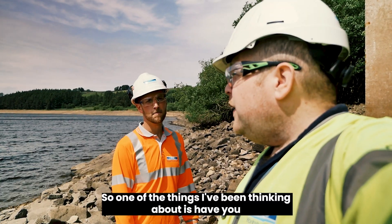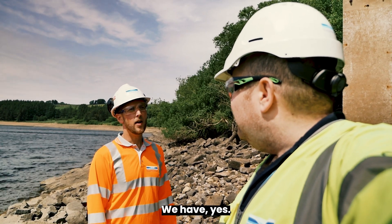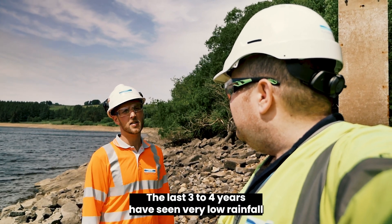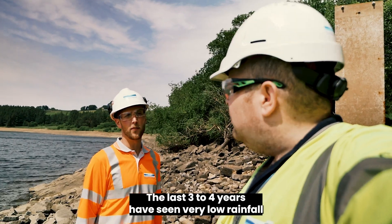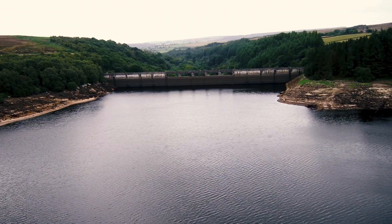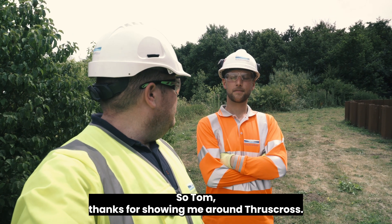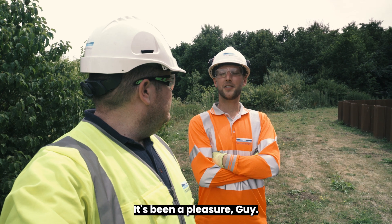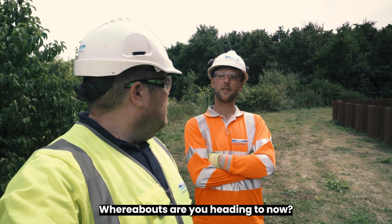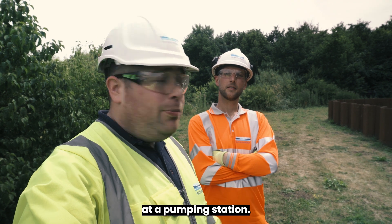Guy asks Tom whether he has noticed changes in weather patterns. Tom confirms that the last three to four years have seen very low rainfall in the March and April period. Guy thanks Tom for showing him around Thruscross and mentions he's heading next to the River Ouse to find out about water abstraction at a pumping station.